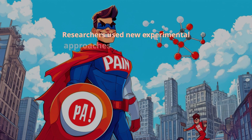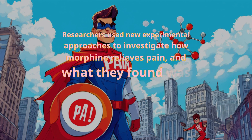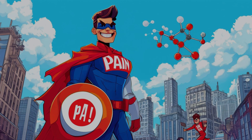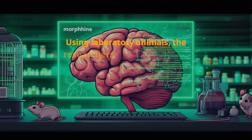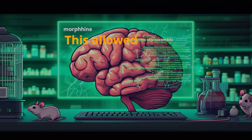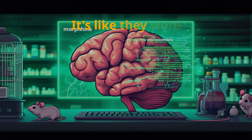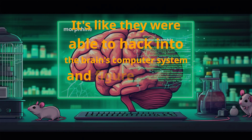Researchers used new experimental approaches to investigate how morphine relieves pain. Using laboratory animals, they exposed them to morphine and managed to capture the neurons that the morphine activated. This allowed them to identify, classify, and synthetically control the neurons in the neural pathways involved in pain relief.